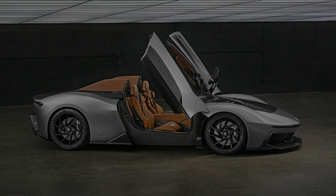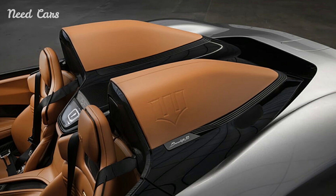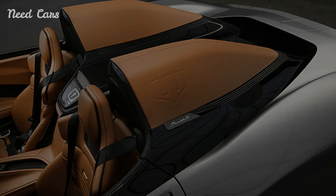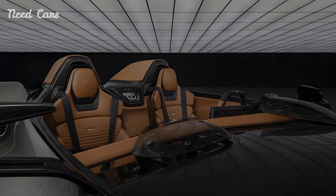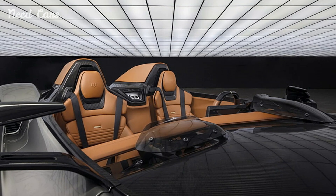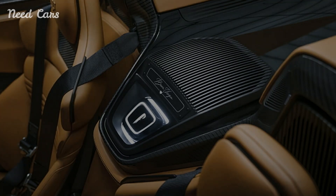Pininfarina has unveiled the B95 Gotham, a one-off hypercar that embodies the spirit of Bruce Wayne, with a price tag of $5.3 million. This electric speedster combines cutting-edge technology with a design inspired by Gotham City, featuring a menacing dark aesthetic that would fit perfectly in Batman's garage.